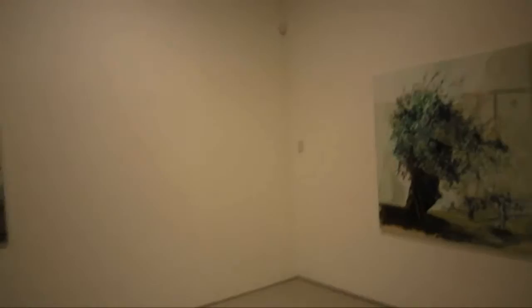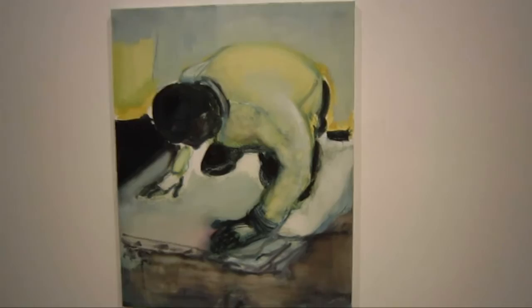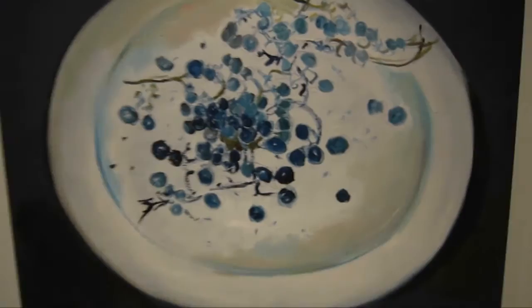Now we're going to check out the other side gallery. I took the guide list back to the receptionist desk so I don't have the titles on these pieces. But I would say that one looks like an olive tree maybe with a fence in the background. Here's another wonderful piece — this hand. She also does a lot of wiping and maybe rinsing with solvents. I think this one was titled 'Plate of Grapes.' This is another wonderful sensitive piece.